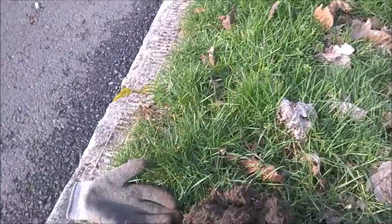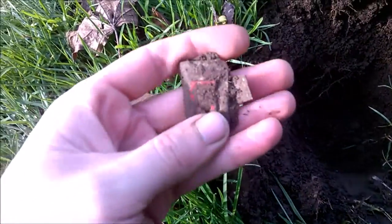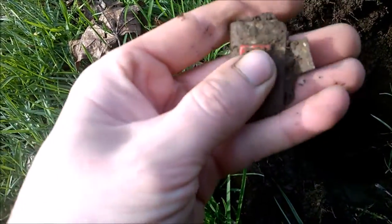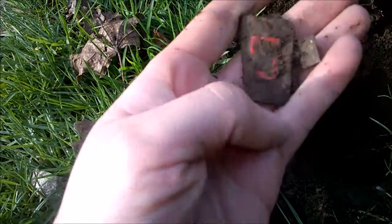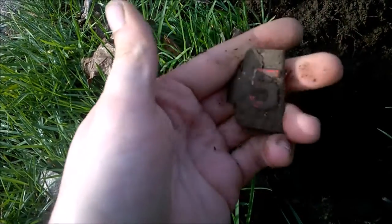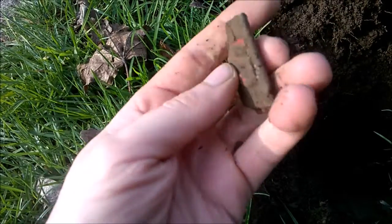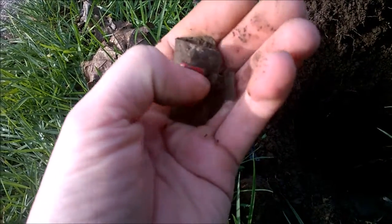This is so bizarre — I just got one of these license plate tabs that you'd use to register your car, and it's another 1955. This is the third one of these I've dug and all of them have been 1955. That's so crazy, still cool.